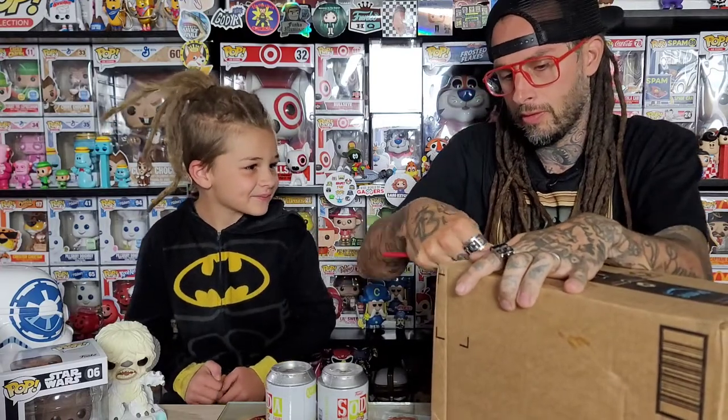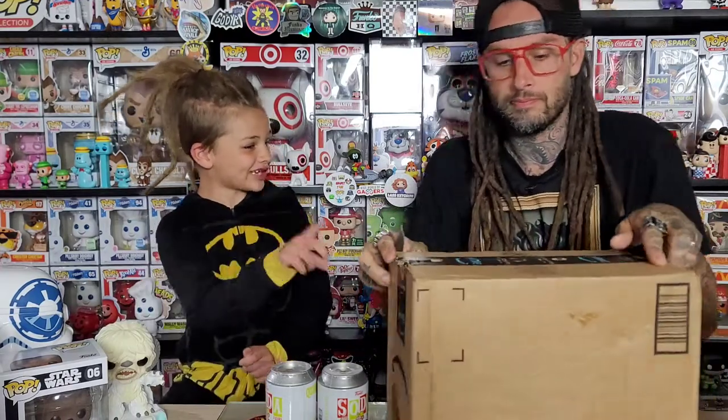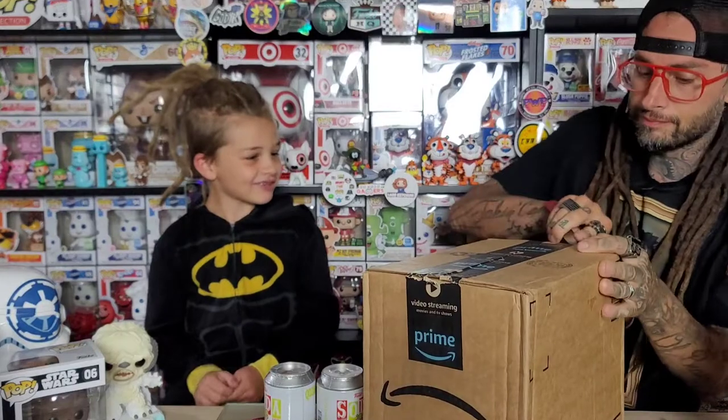I'm gonna open everything up real quick, hopefully we get a chase. Should we do the lucky shake? I don't know, I think we should. You think so? Yeah, well you can open one now, okay.